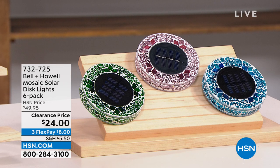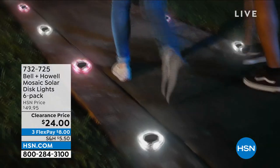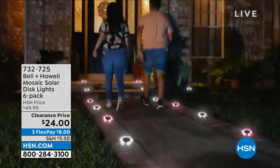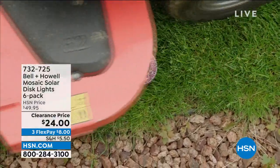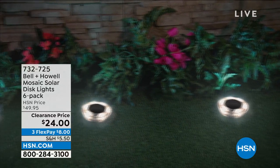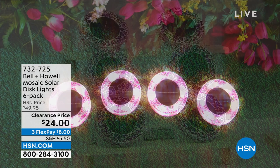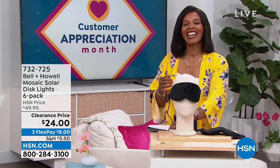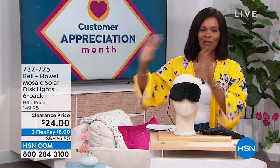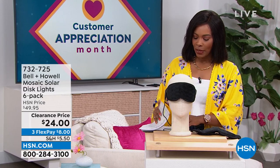This is the Bell and Howell Mosaic Solar Disc Lights — you're getting six of them, just choosing colors. They're a beautiful mosaic during the day, and at night the solar takes over and illuminates your walk path, garden, or front door. You're getting six for half price. If you need more than six, go for it. They're on FlexPay for $8. Item number 732-725 in case you want to jump in.